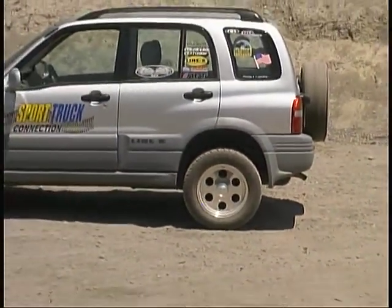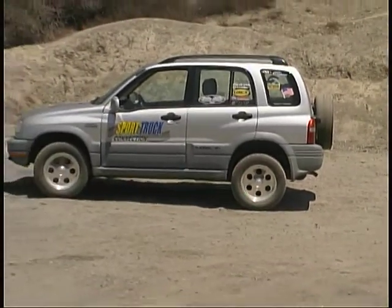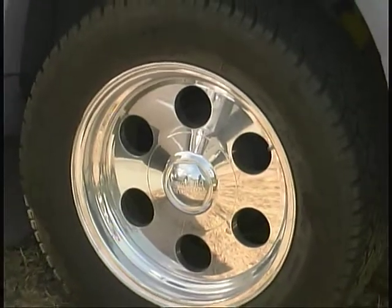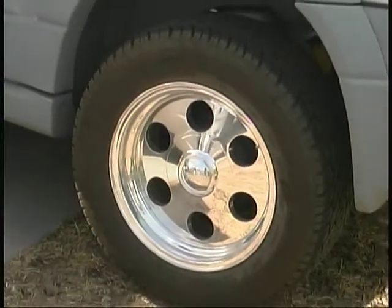With the new larger tires, we also needed to go to larger wheels than stock, so we went to Colorado Custom for this set of their Slick Rock series.